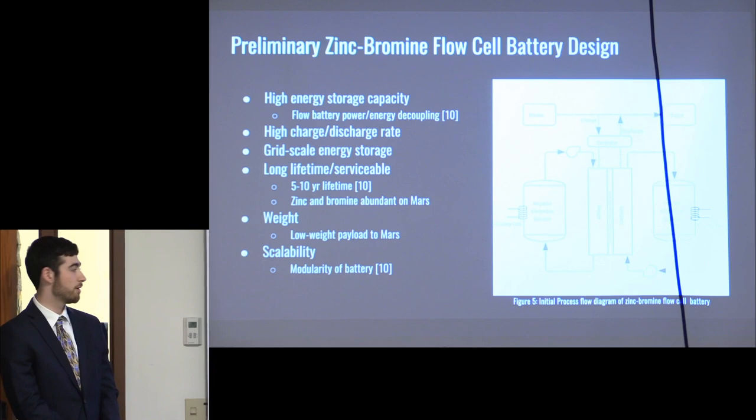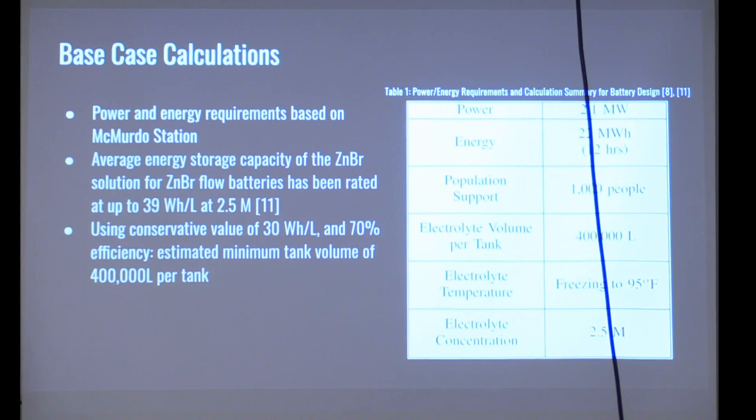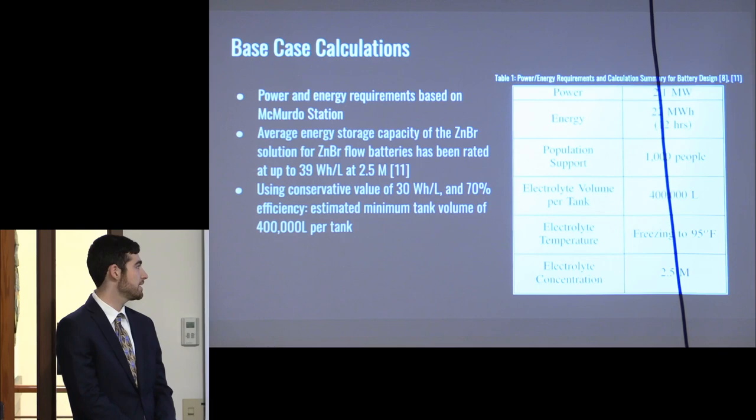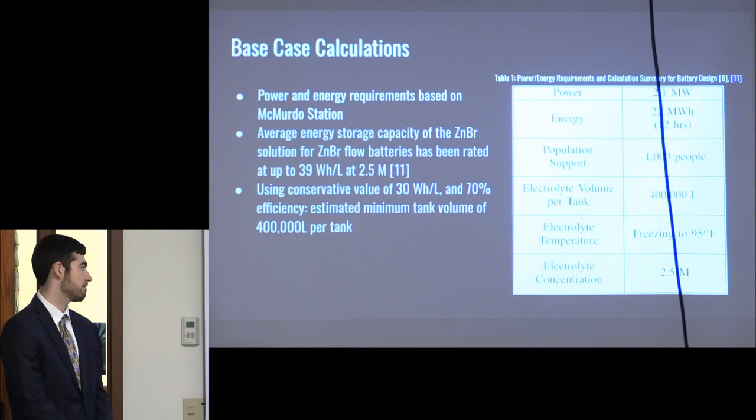The battery is modular in design, so energy and power requirements can easily be modified. McMurdo Station serves as our model for initial power and energy calculations. The max power output of 2.1 megawatts is used as our power requirement, and the average 12-hour energy capacity need of 22 megawatt hours is our energy capacity requirement. Using a zinc bromine energy density of 39 Wh/L from the literature, we applied a conservative estimate of 30 Wh/L along with 70% round-trip efficiency to calculate a minimum tank volume of 400,000 liters per tank.